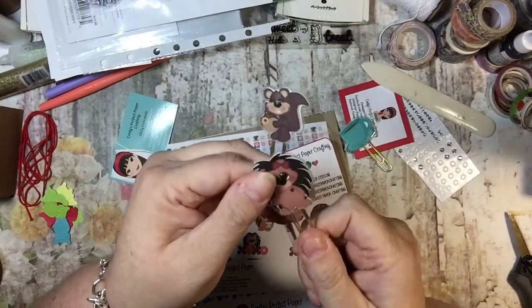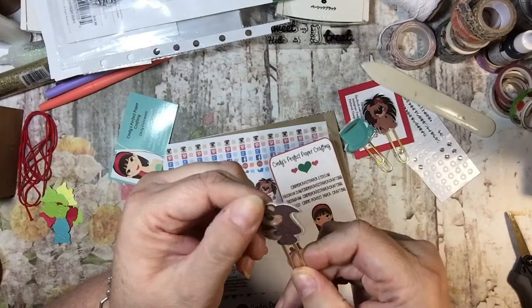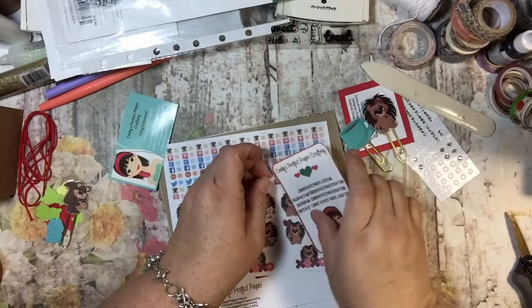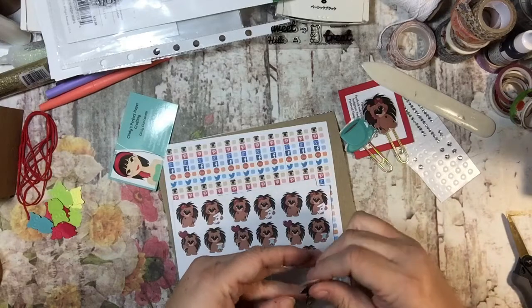Here's a cute hedgehog — I'm going to be using that one. Oh my goodness. And then here's a squirrel. That's cute. So I have something in mind for this. I'm going to put this back in here.